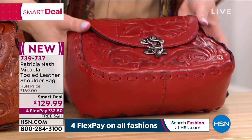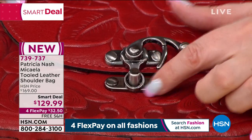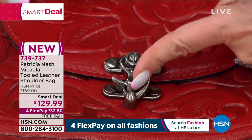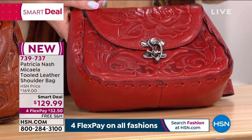My favorite thing about this is the hardware. You just see how you're turning it through there — it comes up like this in that little hole, then it goes right through, kind of threads that needle. I think that is the most luxurious, beautiful way to have high-end hardware in a handbag.